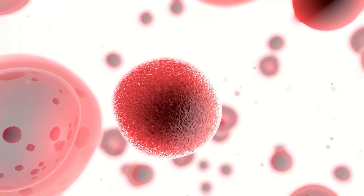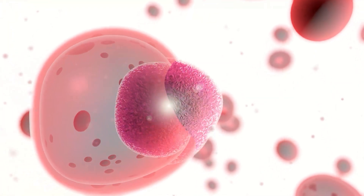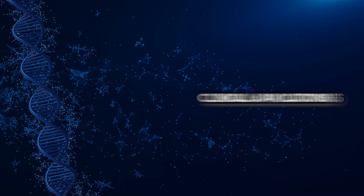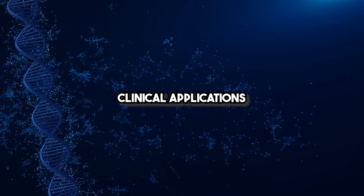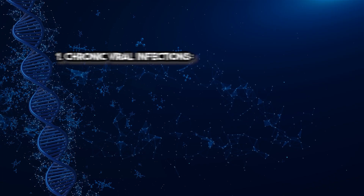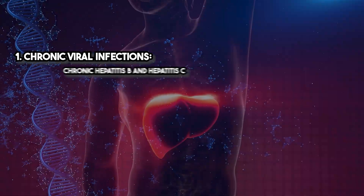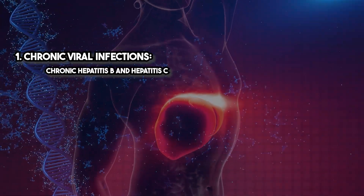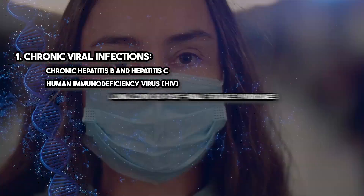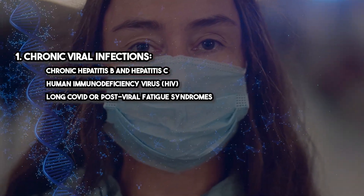These mechanisms make Thymosin Alpha-1 uniquely effective in both immune suppression, such as in cancer or chronic infections, and immune overactivation, as seen in autoimmune diseases. Thymosin Alpha-1 is versatile and used in a wide range of clinical conditions, including chronic viral infections — chronic hepatitis B and hepatitis C, HIV, and long COVID or post-viral fatigue syndromes.